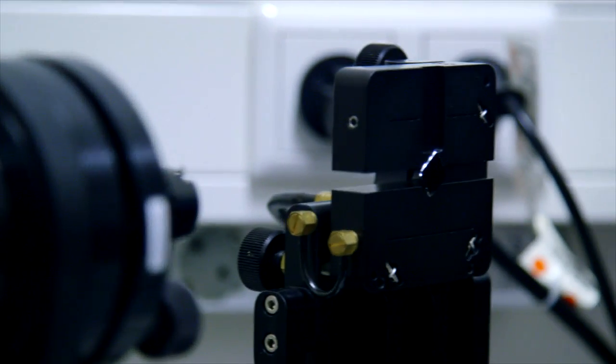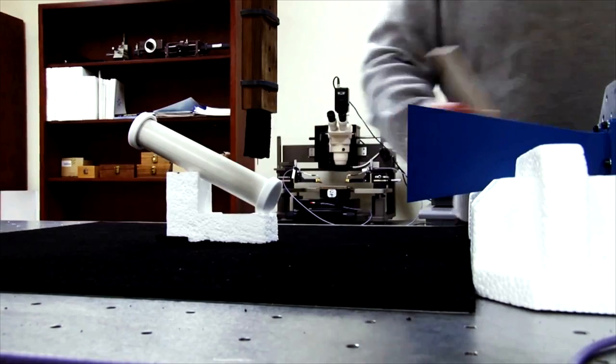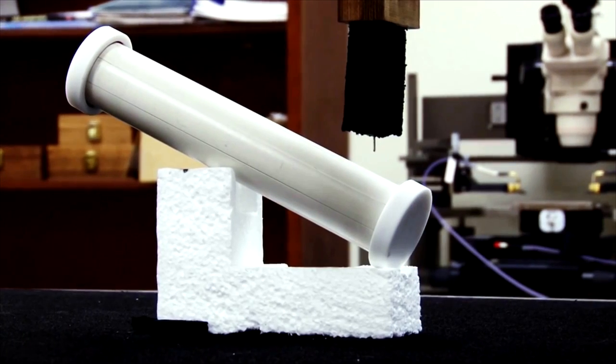Andrea and his team haven't yet created material that will make objects vanish before your eyes, but they have captured a lot of attention for successfully making objects invisible to radio waves. Our group has shown the first prototype of a cloak for a 3D object in free space, and since then we've worked on many advances in this field.